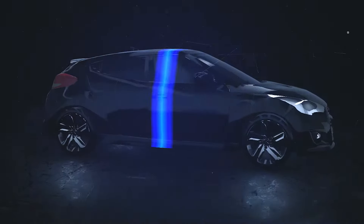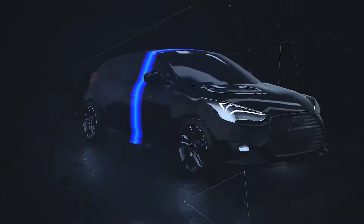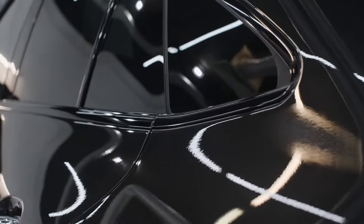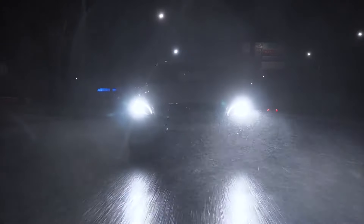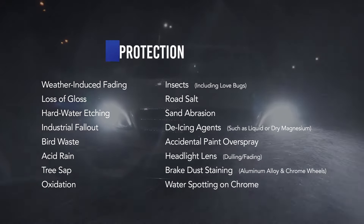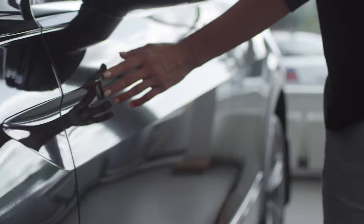This innovative coating creates a barrier that prevents etching and oxidation, preserving the appearance of your vehicle's exterior paint. No matter the environment, Delta Sonic Exterior Protection ensures your car remains as stunning as the day you bought it.